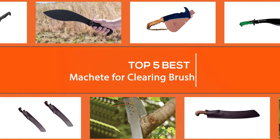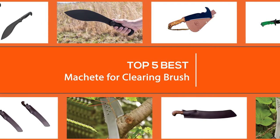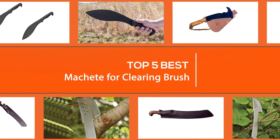Sturdy construction, long blades, and swing power make machetes ideal for clearing tasks. Here are some of the best machetes that should make your work easier.